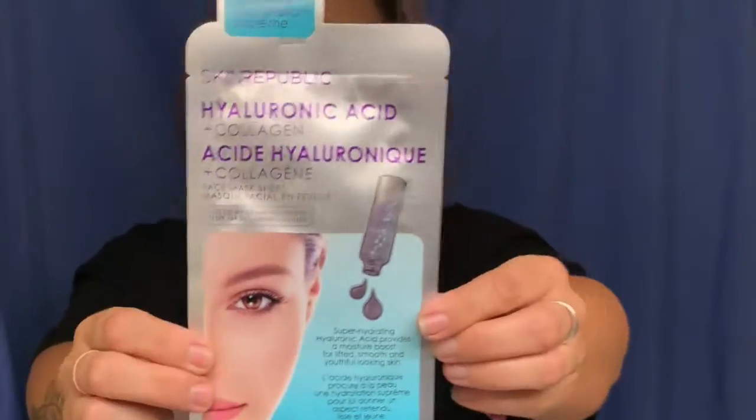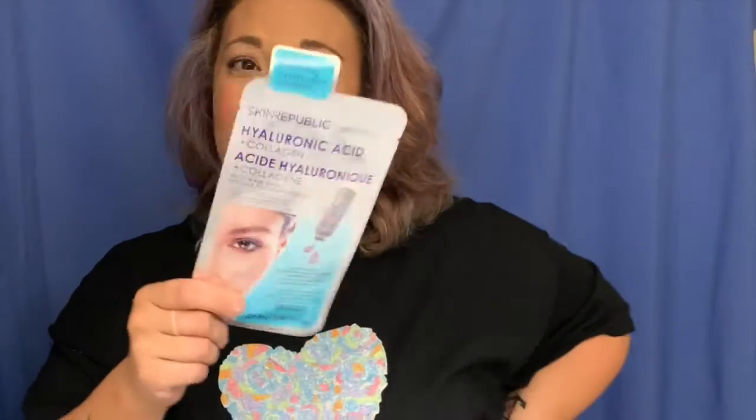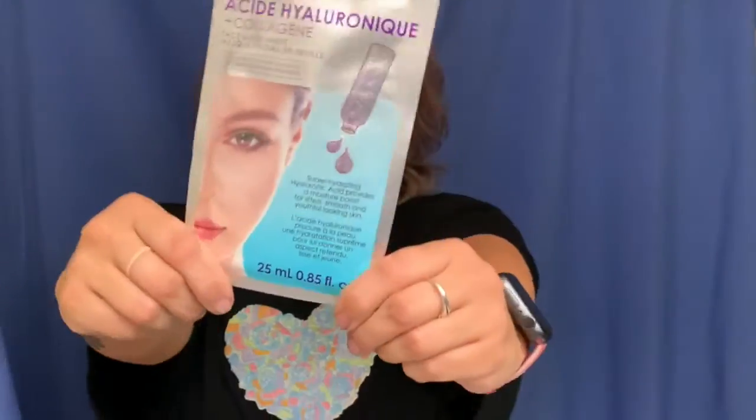The last item in this box is from Skin Republic. It's a super hydrating hyaluronic acid and collagen sheet mask. I really love getting sheet masks in my Top Box because it's a $15 box. In Canada this mask is probably at least five to eight dollars, so it's definitely worth it. If you guys want to see me do a full review on this mask, leave me a comment below.